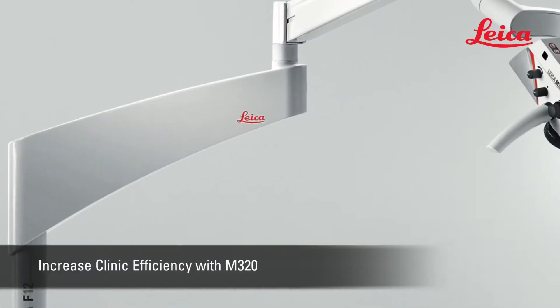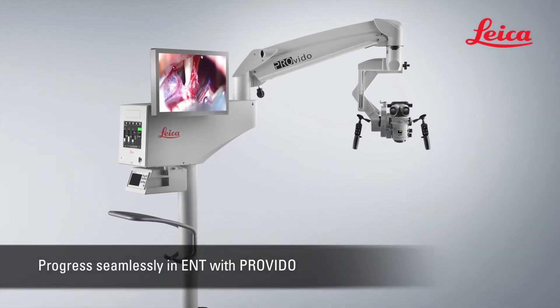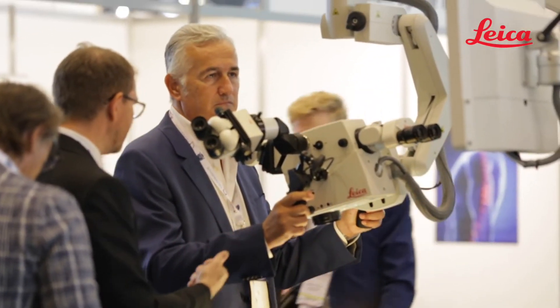With a fully loaded portfolio of solutions, Laika is a partner of choice for your ENT activity. The new Provido helps you to work seamlessly in ENT because it is an easy-to-use surgical microscope.